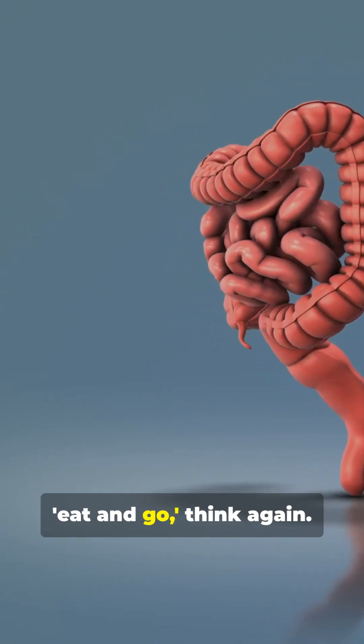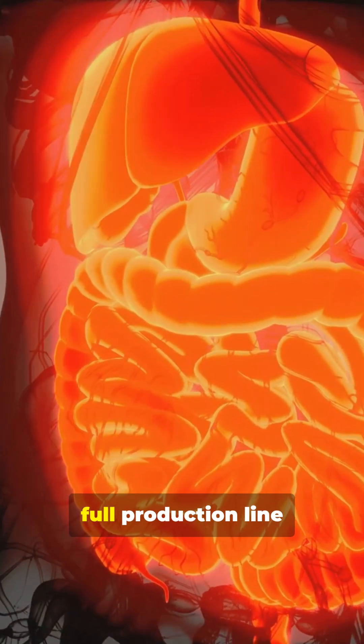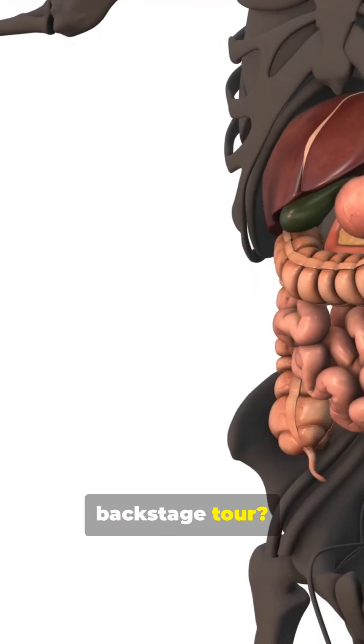If you think digestion is just eat and go, think again. Your body runs a full production line every time you chew. Ready for the backstage tour?